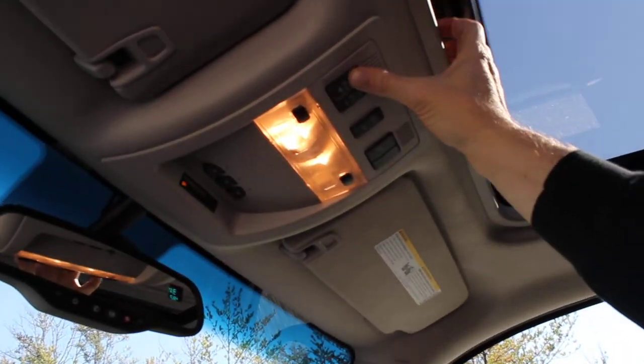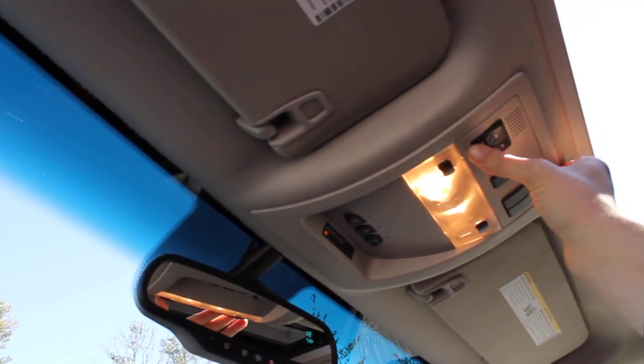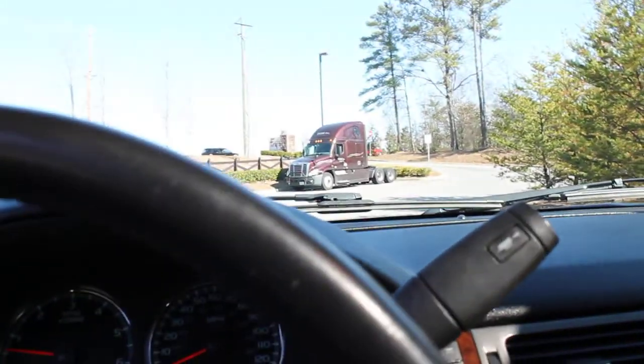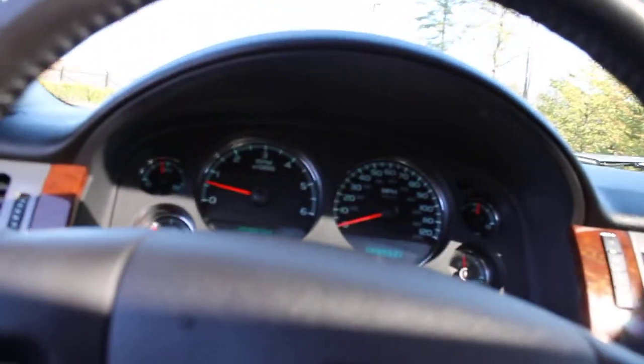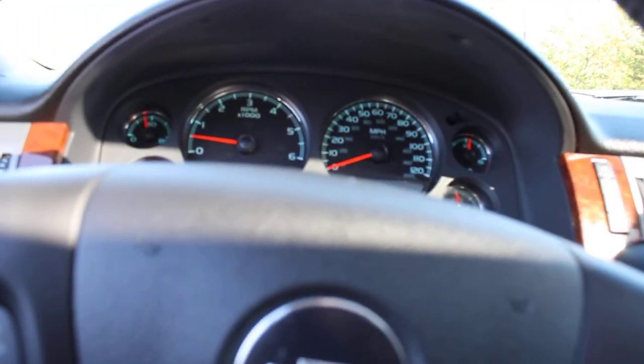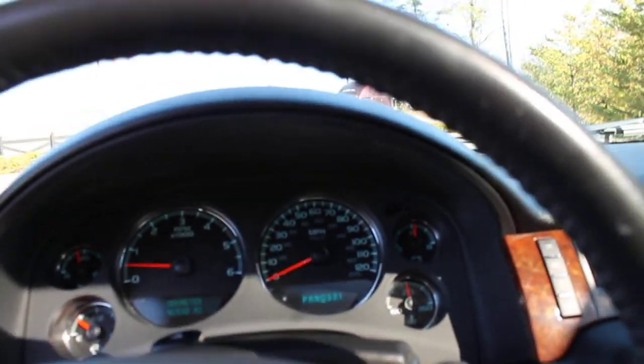Doing the sunroof — you can see that working. All the window tracks and regulators are in good shape on this truck, with no abnormal noises. It's got 92,530 miles. I've had this truck for a little over 20,000 miles and change the oil with synthetic oil every 3,000 miles. Engine sounds really good. Gets 15 to 16 miles to the gallon on the highway, which is good for these.